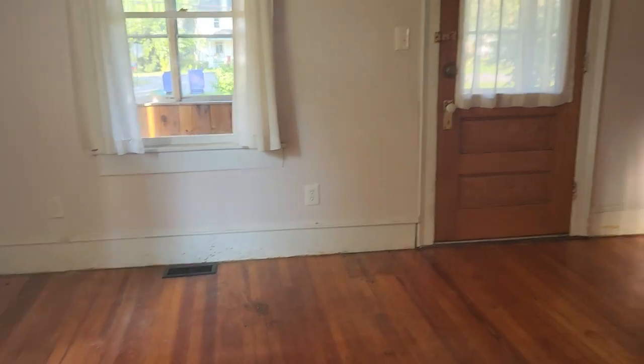I'm in my new house. I'm so excited. I got to start cleaning because she's a little old, a little dusty, you know.